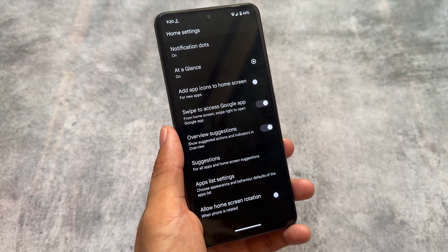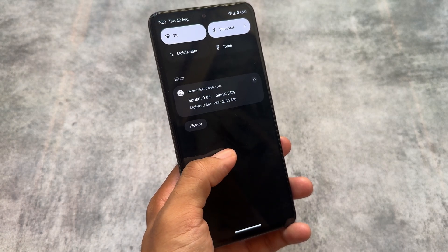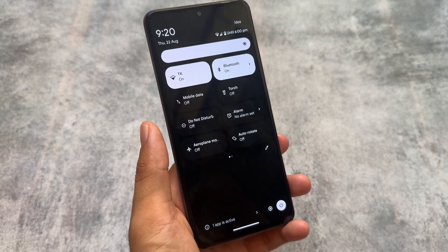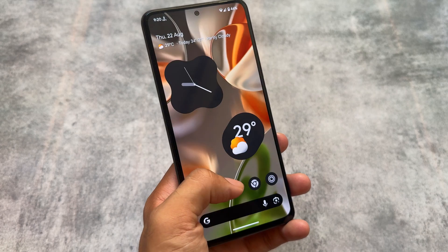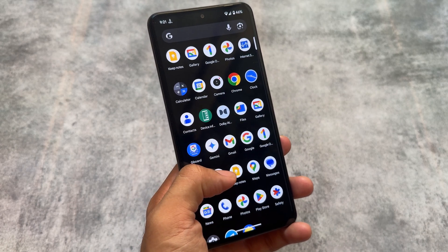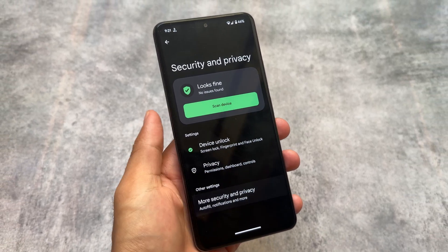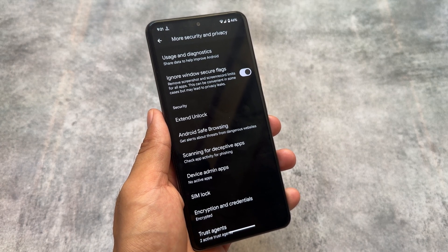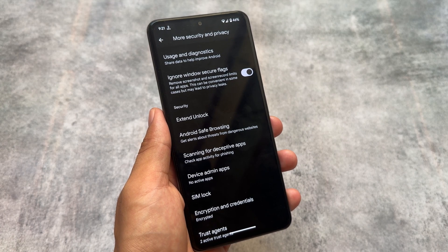Pixel OS comes with the Pixel Launcher pre-installed, which was expected. If you want to change it, you can install other launchers as Magisk modules. The good thing about Pixel OS is that it doesn't bring major customization built-in, so if you want to enable certain features, it's very easy — you just need to install some Magisk modules and you're good to go.